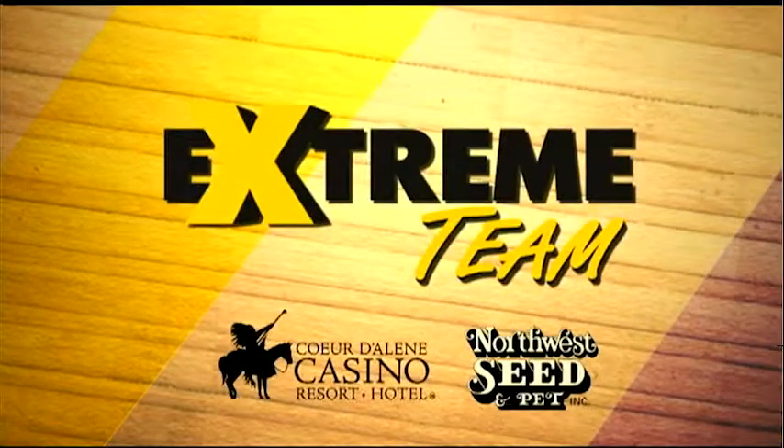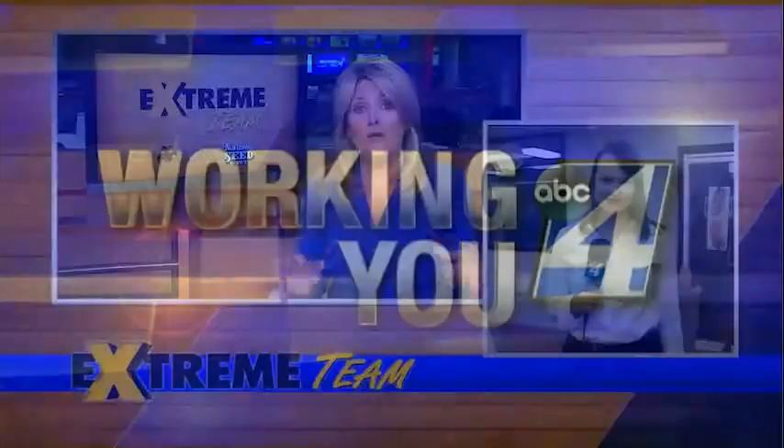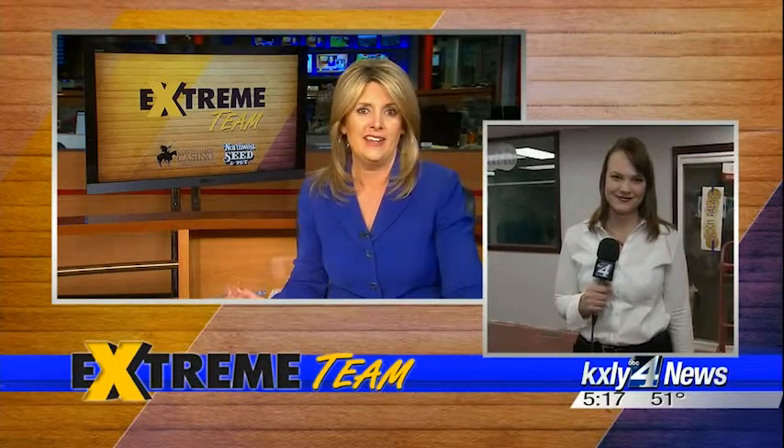Very exciting! It is almost time for the big reveal of the makeover at Spokane Humane Society. KXLY4's Mark Peterson and the Xtreme team have been hard at work all week long. KXLY4's Grace Dissler is working for you — and before we get to that big reveal, she is going to show us what the building used to look like.